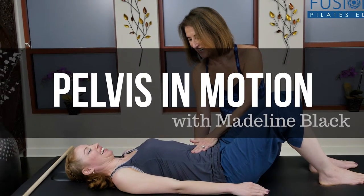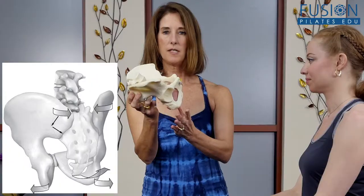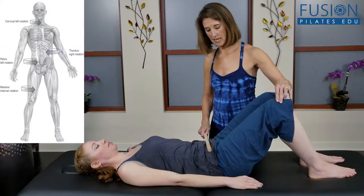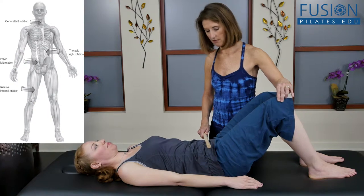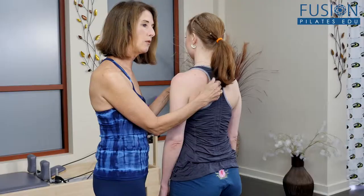Take this opportunity to learn from one of Pilates' most amazing teachers as Madeline Black presents Pelvis in Motion. You'll start with a bit of history on how the accepted concepts of movement of the pelvis have changed, especially in regard to the latest research on this subject.